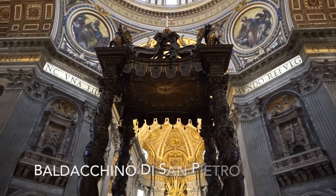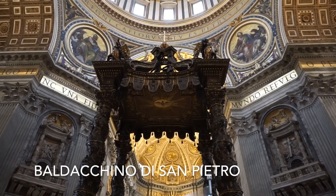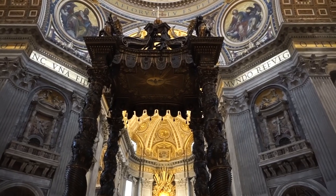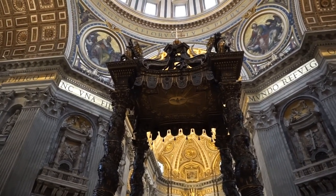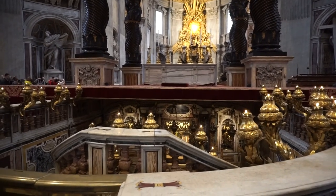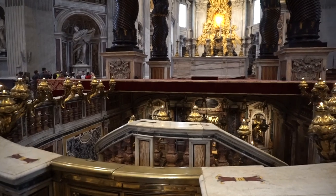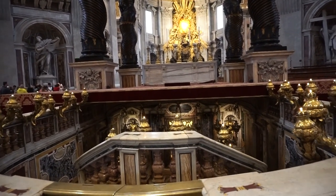Below this altar is supposed to be St. Peter, chief of Jesus' apostles. He's apparently buried directly below here, so this is a really important spot in the basilica. Hence the name St. Peter's — because they built this basilica on top of the supposed burial spot of the apostle.